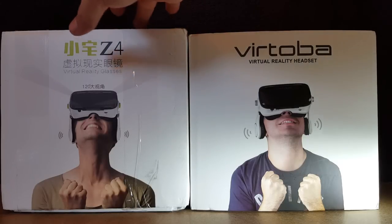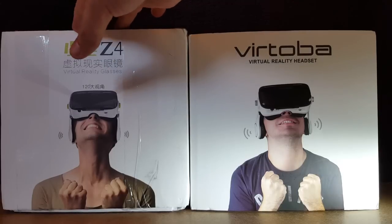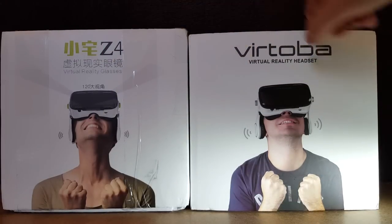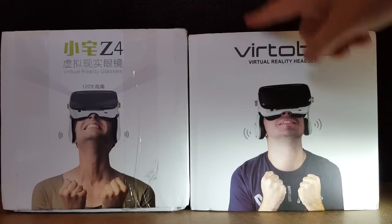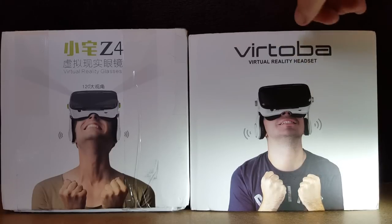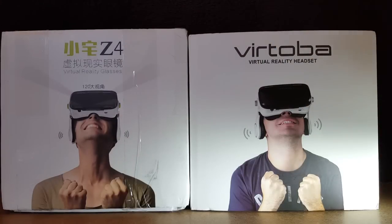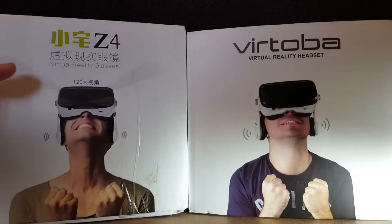The Bobo on the left is currently priced at about £26, which is about $38, and the Vertoba X5 is £33 in Great British pounds and about $49. So it's a little bit more expensive, which hopefully means a little bit better quality.